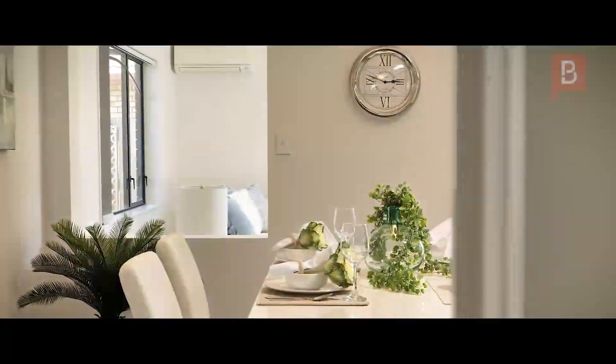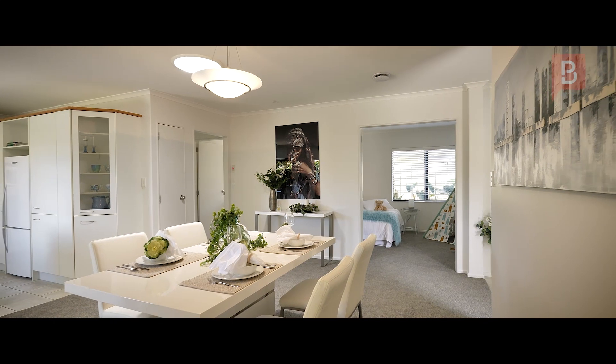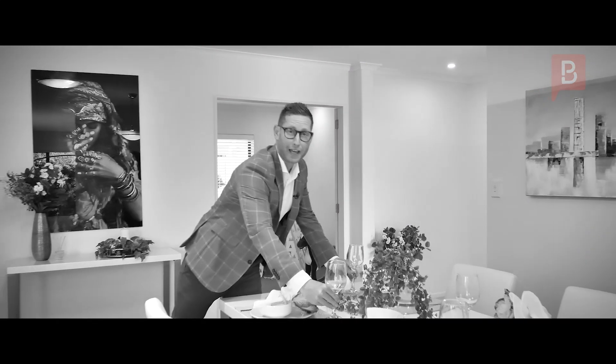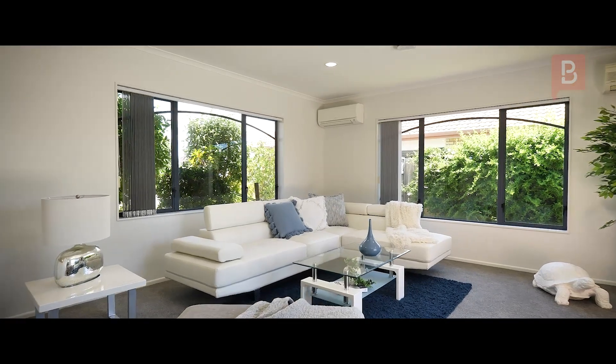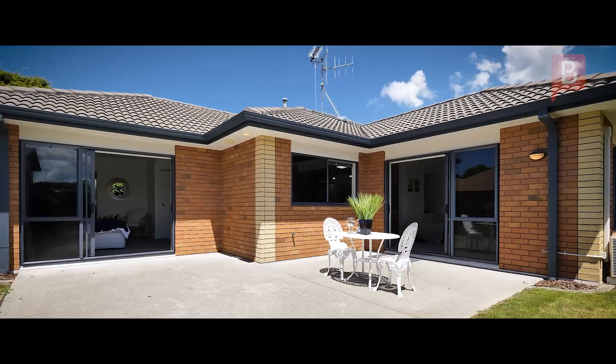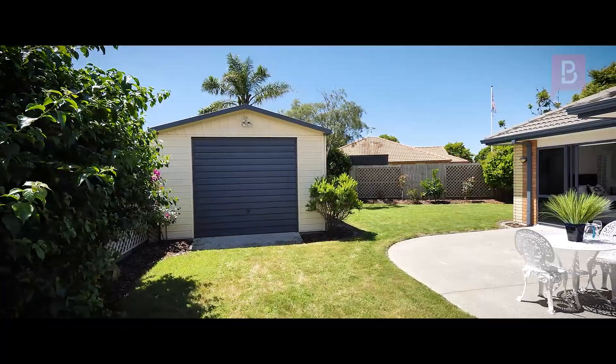Through the front door and past the double internal access garaging and one of the bedrooms, you are led into the open plan and inviting living areas. With large windows and branch sliders that let the light flood in, this home soaks the true essence of modern living.